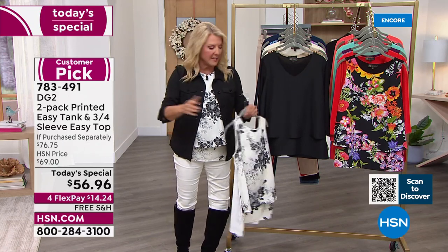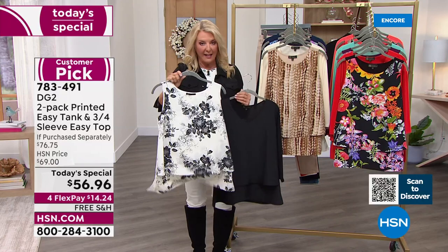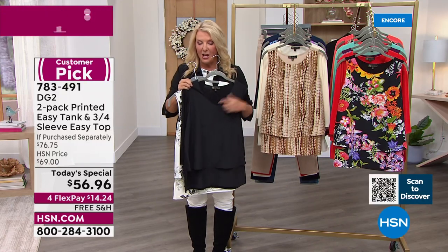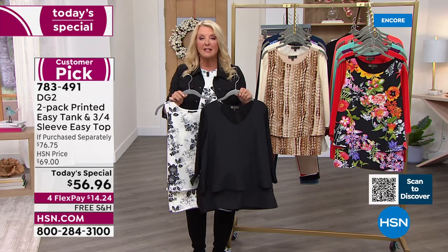Here's what we've done tonight — something we've never done before. We're offering the Easy Tank and now the three-quarter sleeve brand new V-neck together, for one day, for one price, and one fabulous deal. I'm going to go through colors and sizes, and then Sam is going to join me.